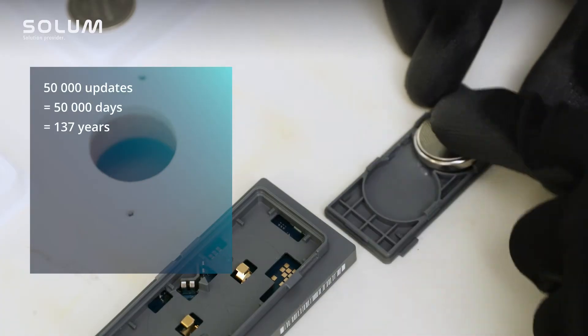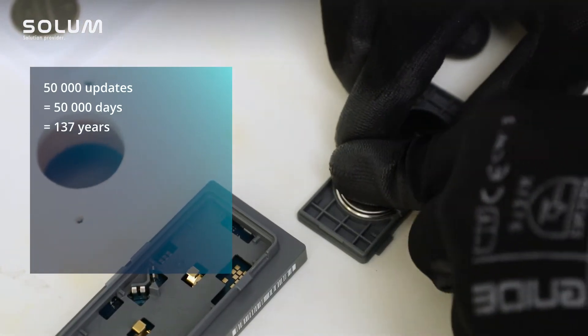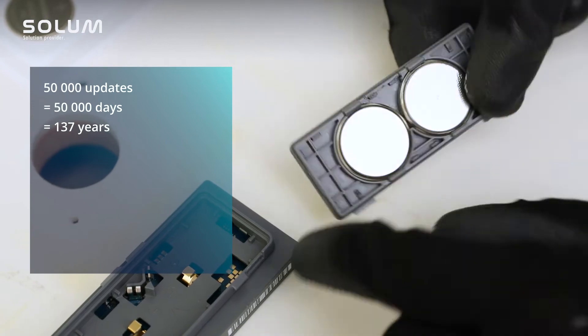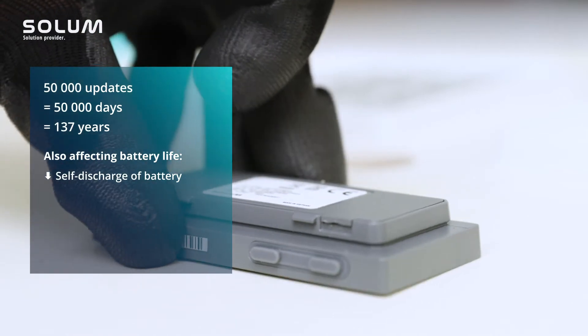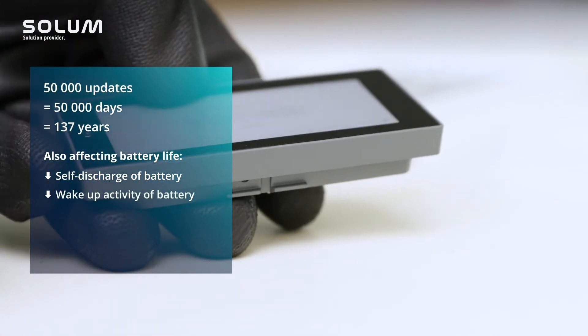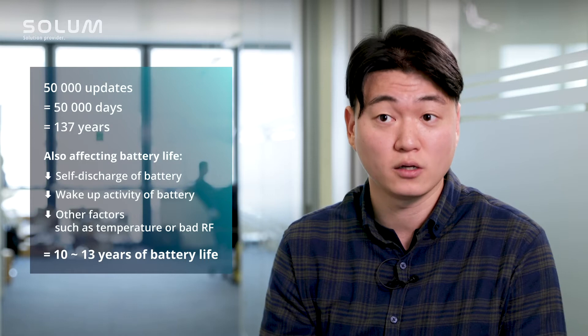We used lithium-ion coin cell batteries — two battery units for small size labels and four for large format. As you know, batteries self-discharge, and even with no updates the labels consume power. Battery capacity is also affected by temperature fluctuations and poor RF signals. Considering all these factors and our field experience, we can proudly commit that Newton can go for more than 10 years.